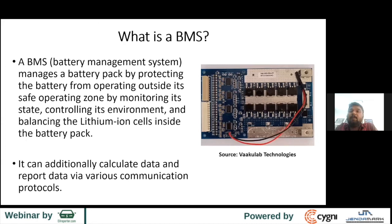Let's talk about BMS — battery management system. It manages the battery pack by providing basic protection, such as protecting from operating outside the safe operating zone, and controlling its environment — temperature, voltage, and the flow of current. Additionally, it can calculate and report data via various communication protocols.